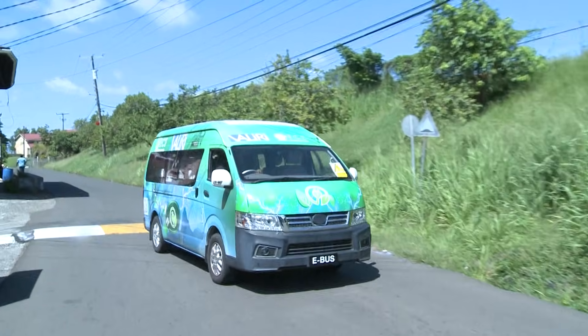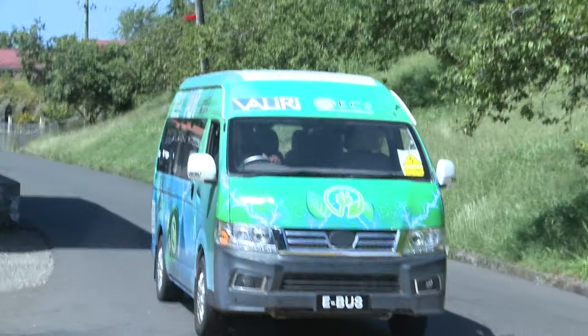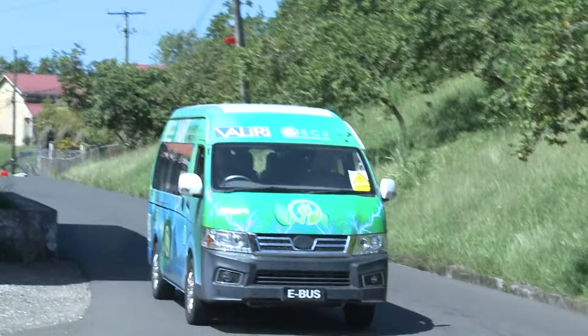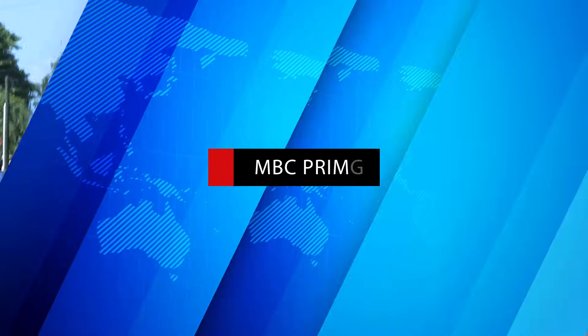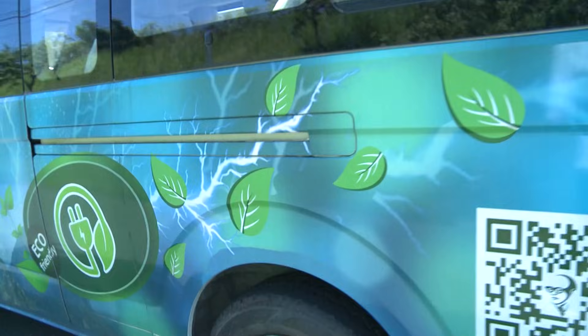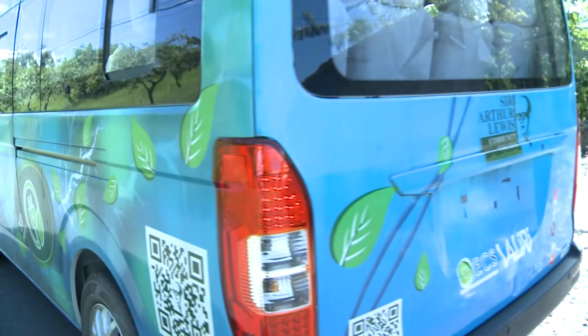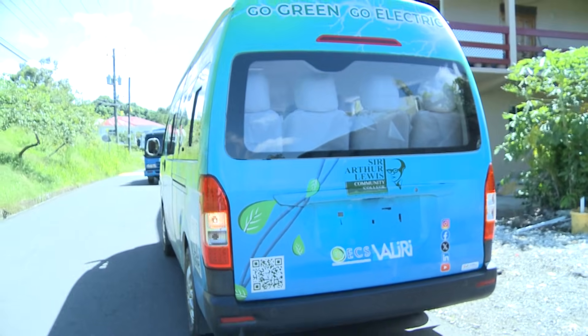The bus now serves as living proof that switching to electric mobility isn't just a concept — it works in real life and offers clear advantages for anyone entering the field. The college uses the bus to showcase what has been achieved, demonstrating that the conversion can be done, has been done, and has been tested. They've taken the bus around the island, and it performed well.